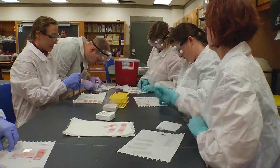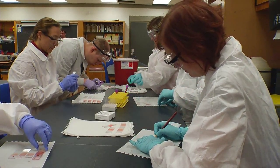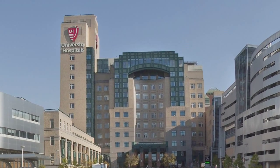Students will obtain their practical experience both in the laboratory here on campus and then for a 16-week rotation at an area clinical site, usually a hospital site.